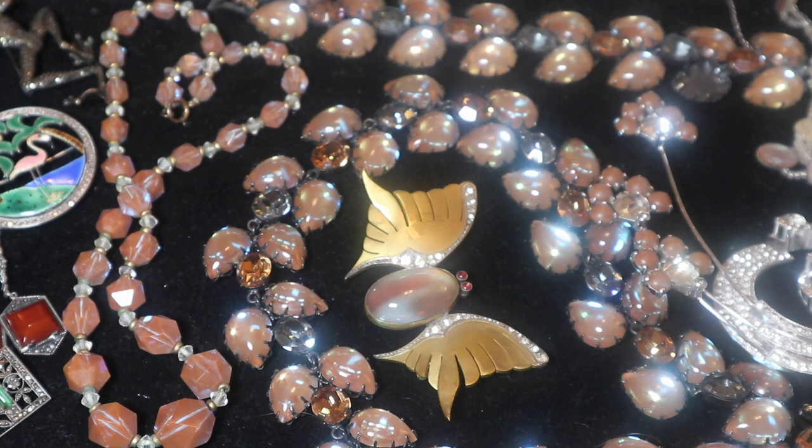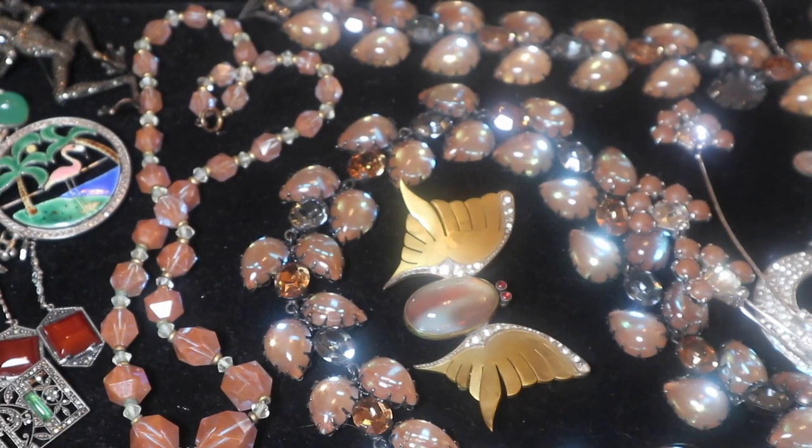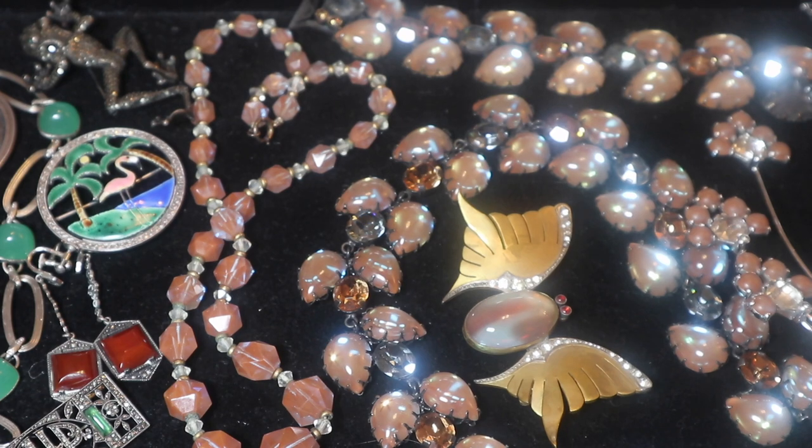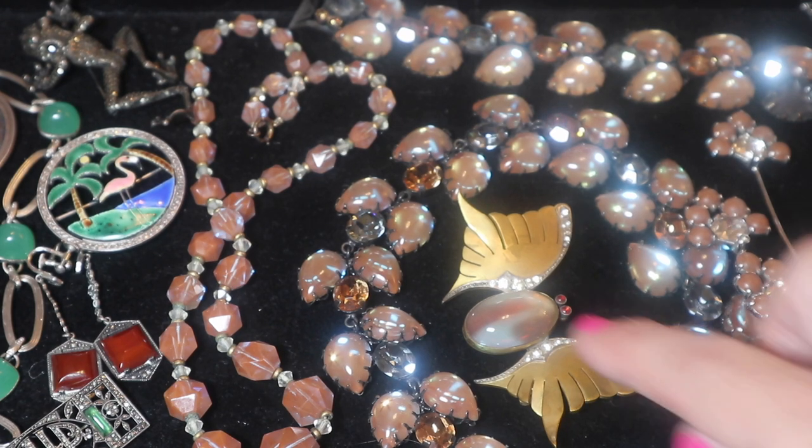This tray is filled with saforette jewelry and some other jewelry from the 1920s, and a piece of Scandinavian silver by a well-known designer, Georg Jensen. So let me first describe a little bit about the saforette jewelry.